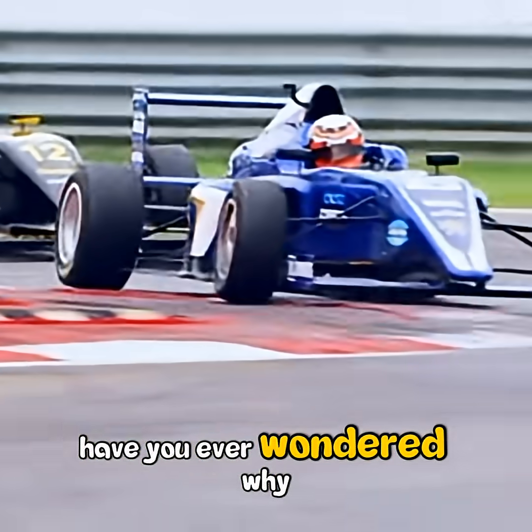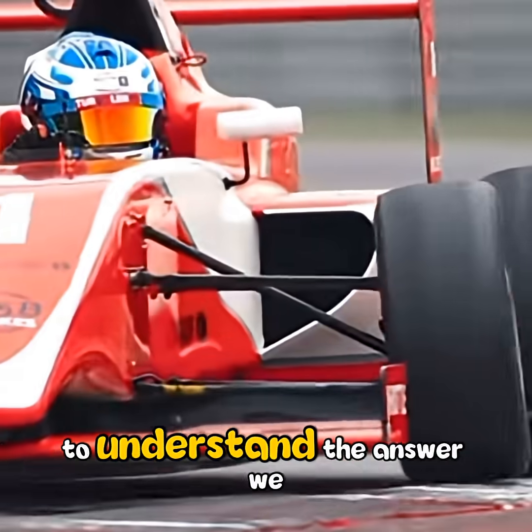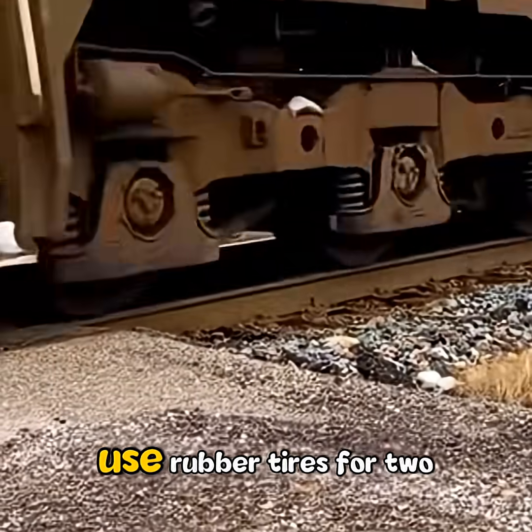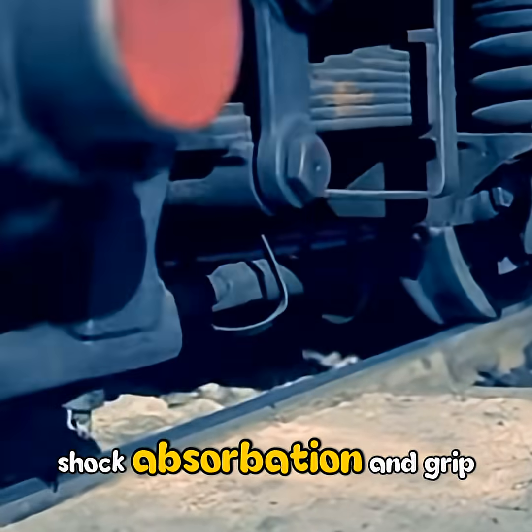Have you ever wondered why trains don't have tires? To understand the answer, we first need to understand what tires are for. Cars use rubber tires for two main reasons: shock absorption and grip.